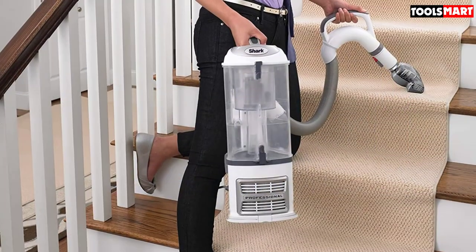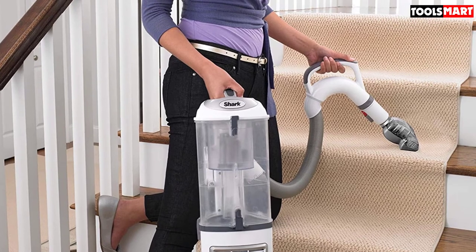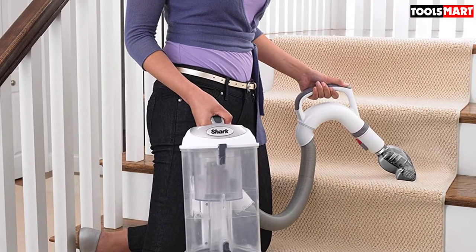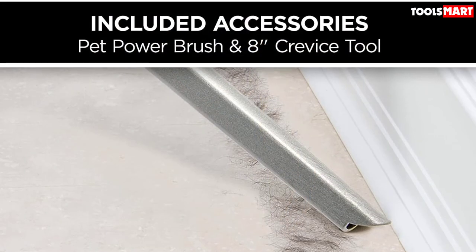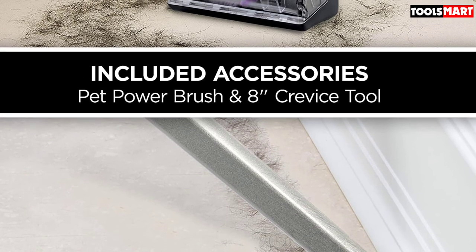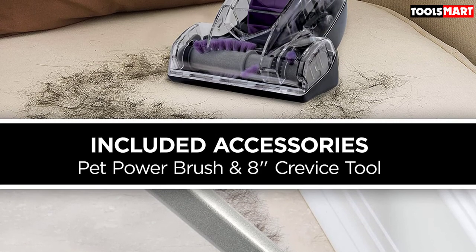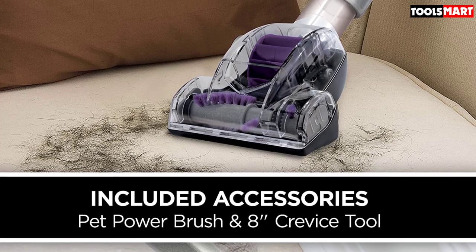It has the same swivel steering system that makes it easy to maneuver around furniture and other obstacles. When you need even more mobility, you can lift off the canister part and carry it to wherever you need to clean. It also has a slightly longer cord — at 30 feet, you get an extra 5 feet of length, giving you slightly more range. It also includes the important brush shutoff capability; when cleaning hardwood floors, you need to deactivate the brush to prevent it from damaging the delicate surface and leaving marks.